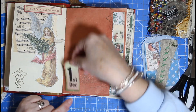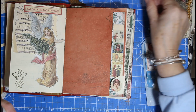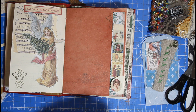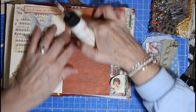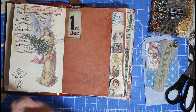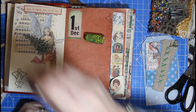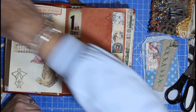1st of December — I think we'll have it up there. I'd already pre-decorated this page ready. I've stamped my angel on there. I'm just going to put my 1st of December down there. I've got a bit of Christmas washi tape — that's Tim Holtz. And my favourite wax crayons are back. And wait till you see my new little gadget.